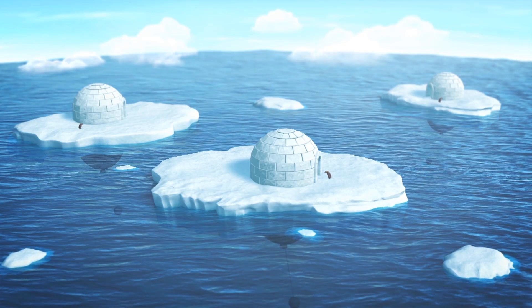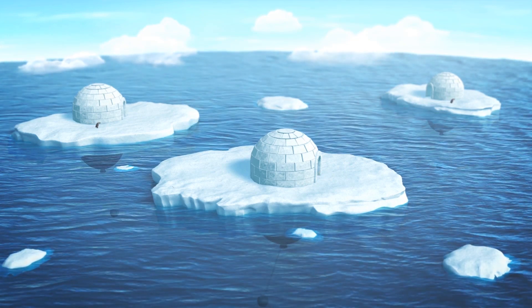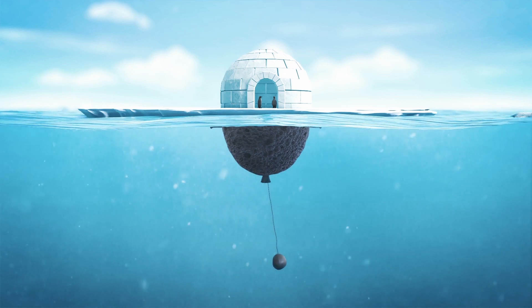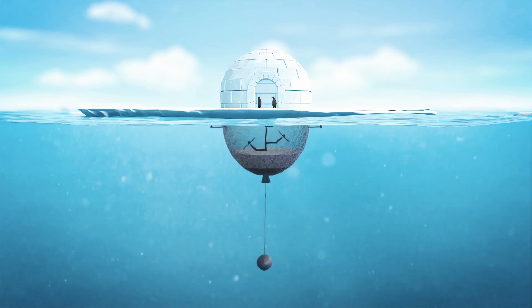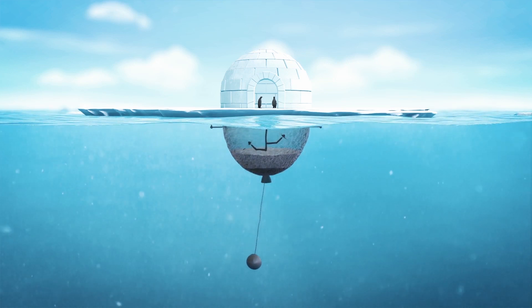An Iranian architect has shared a design that aims to protect penguins and control the melting of polar ice in Antarctica. Sajad Navidi's penguin protection system consists of two components: a warming igloo above the surface and an underwater section powered by a pendulum that cools the sea ice penguins need for safety and breeding.